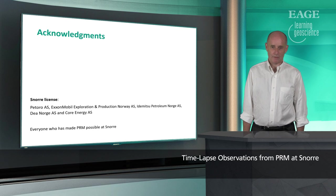We couldn't have done this without them. And finally, if you've enjoyed my lecture, you'll find more e-lectures on the EAGE YouTube channel. Thank you.